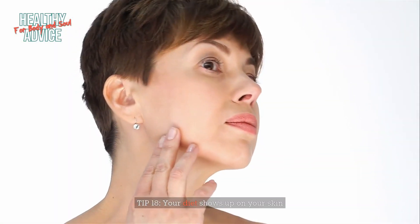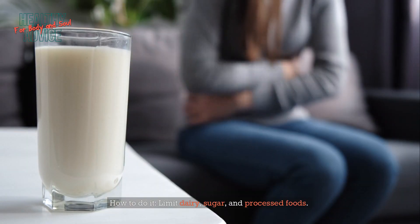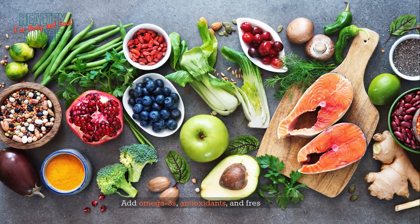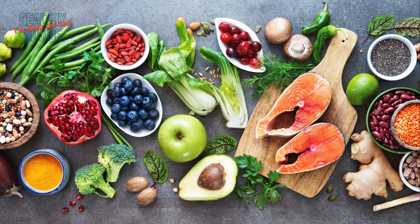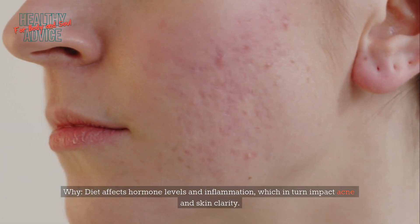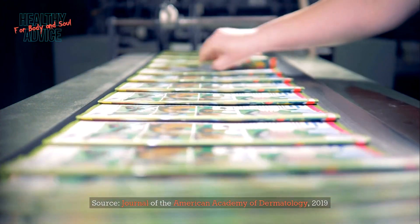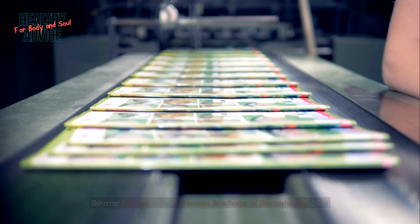Tip 18: Your diet shows up on your skin. Limit dairy, sugar, and processed foods, and add omega-3s, antioxidants, and fresh veggies. Diet affects hormone levels and inflammation, which in turn impact acne and skin clarity. Source: Journal of the American Academy of Dermatology, 2019.